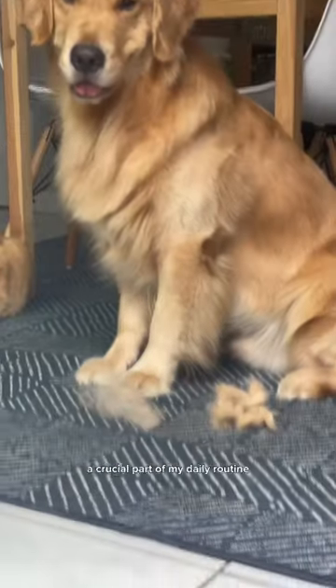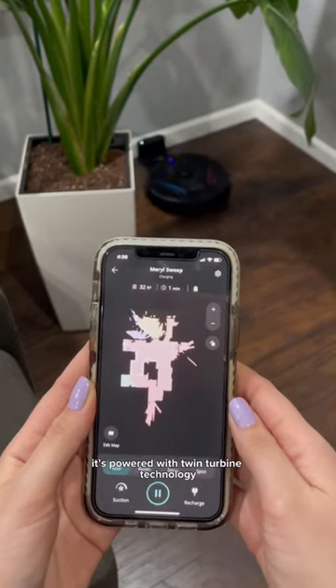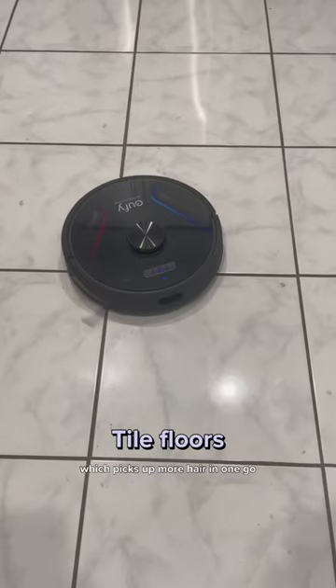a crucial part of my daily routine is running my Eufy Clean X8. It's powered with twin turbine technology that brings up to 80% more airflow, which picks up more hair in one go.